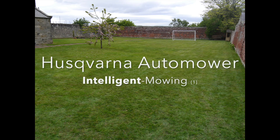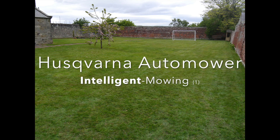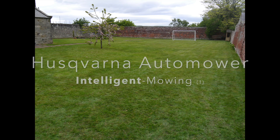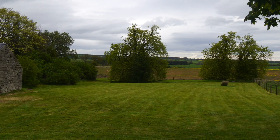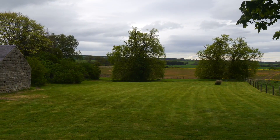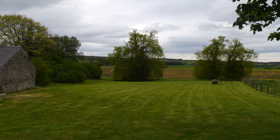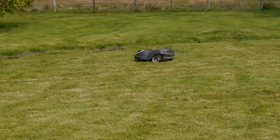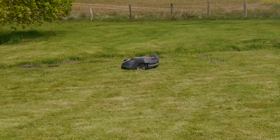This is my second video for the 2016 Husqvarna Automower Challenge and it's to do with the 450X and its intelligent mowing function. This area of lawn is about 3,000 square meters. It's been about a week since it started cutting when this video was taken.